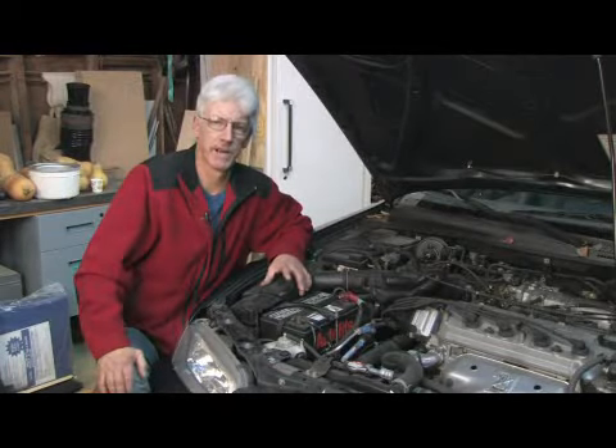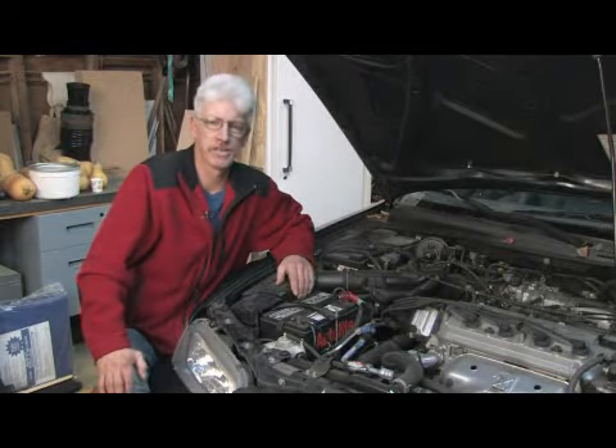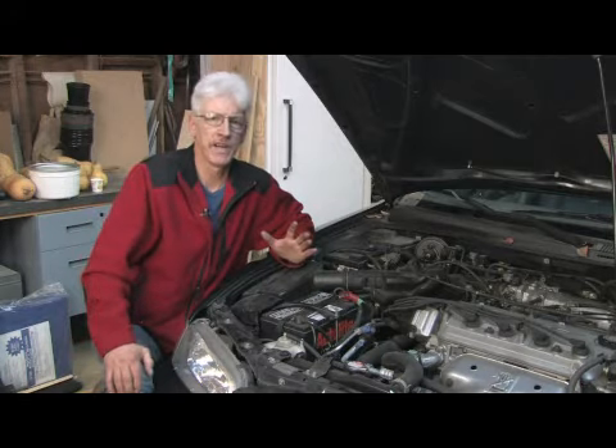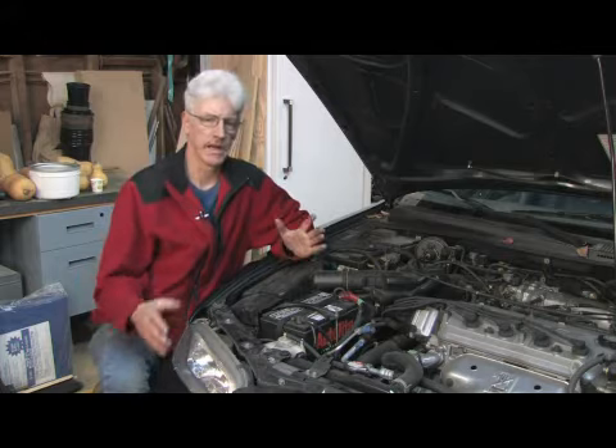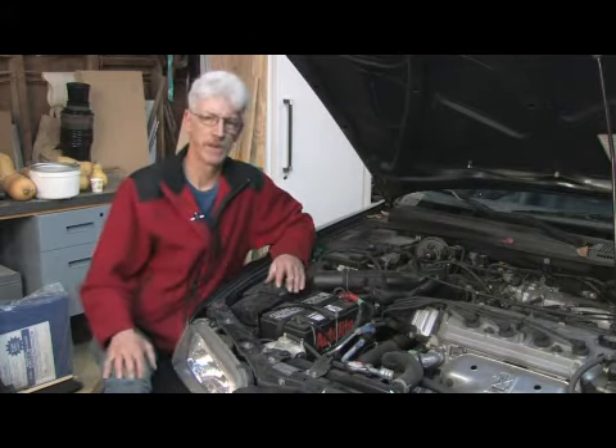Hello, my name is Mark and in this segment we're going to cover how to prevent your engine from overheating. There are several things that can cause your vehicle to overheat or run excessively hot, and I'll touch briefly on each one of those.